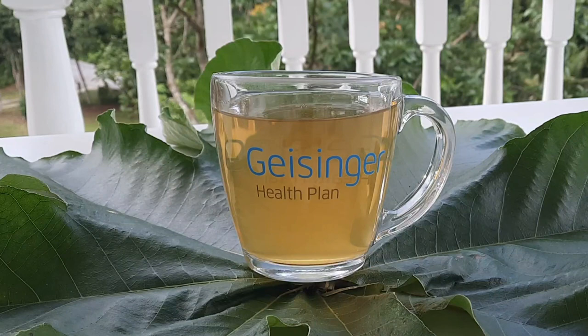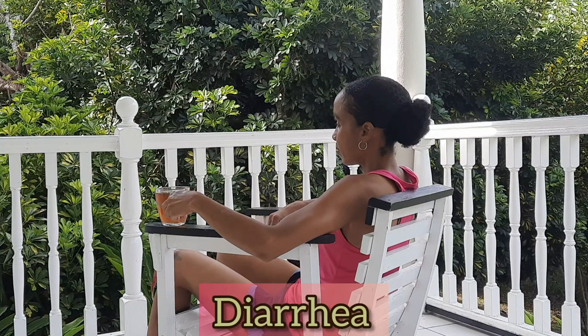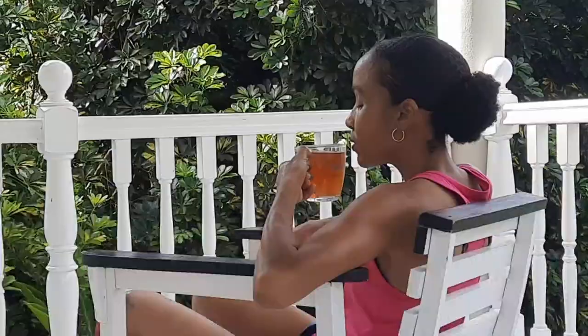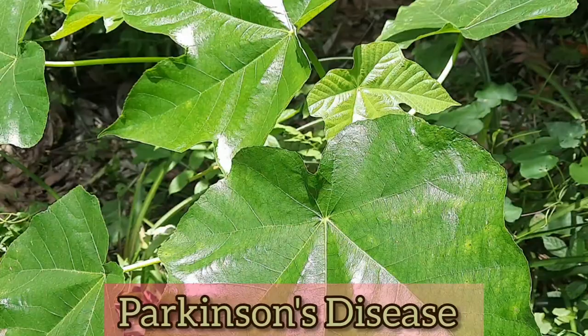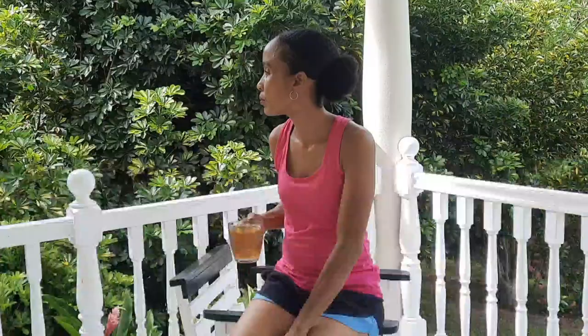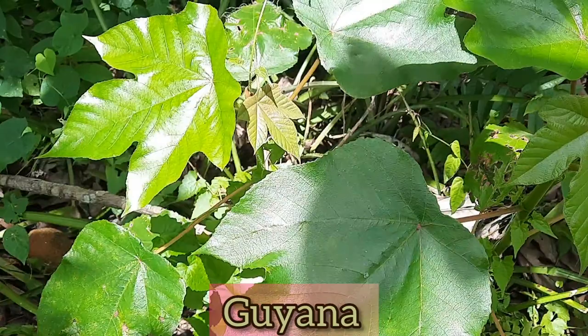Fresh leaf tea is also used to treat dysentery, influenza, diabetes, diarrhea, gonorrhea, liver complaints, Parkinson's disease, and toothaches. It is also used as a cardiac tonic and as a diuretic.